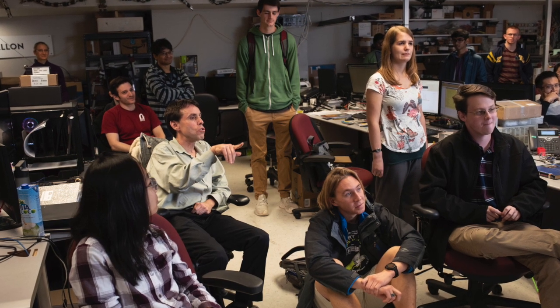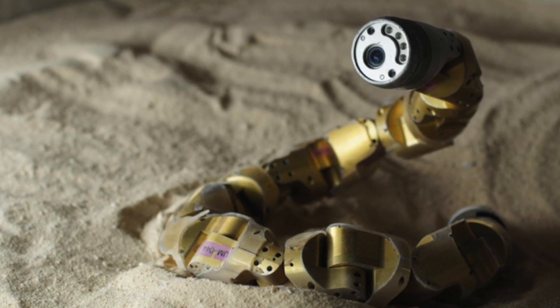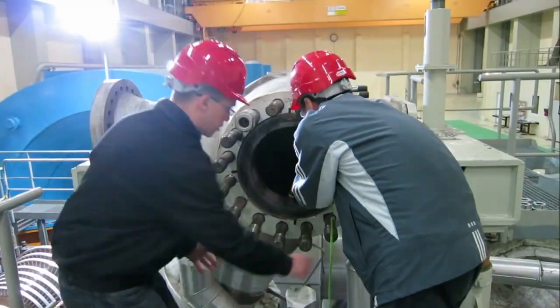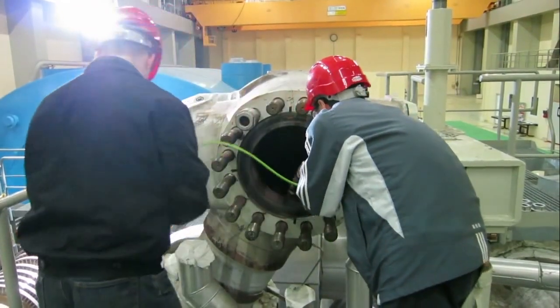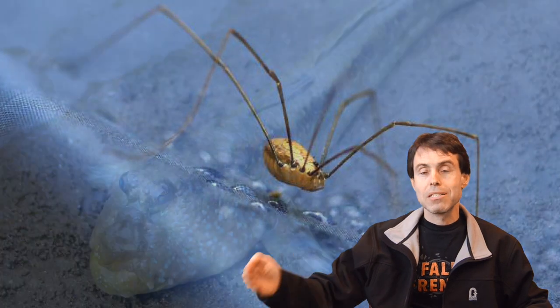We develop really great algorithms and robots which are able to achieve capabilities that conventional robots otherwise cannot. We've sent robots into caverns in Egypt for archaeology, we've done search and rescue, we've gone to nuclear power plants, we've taken them into surgery. We actually look at biology for cues. That's why we're called the Biorobotics Lab.